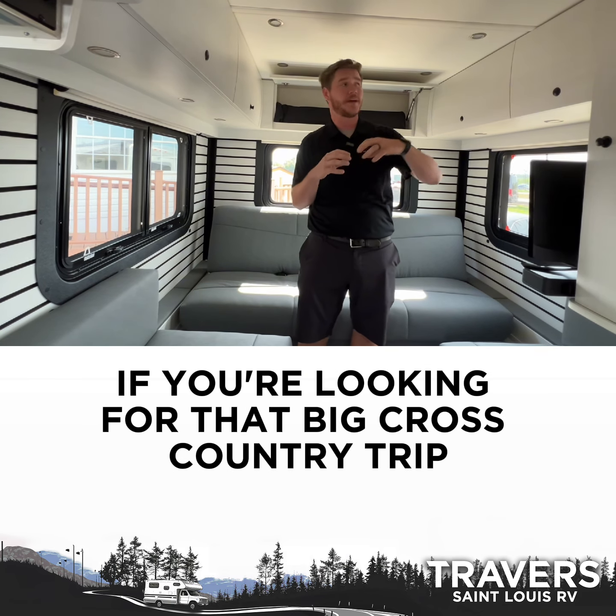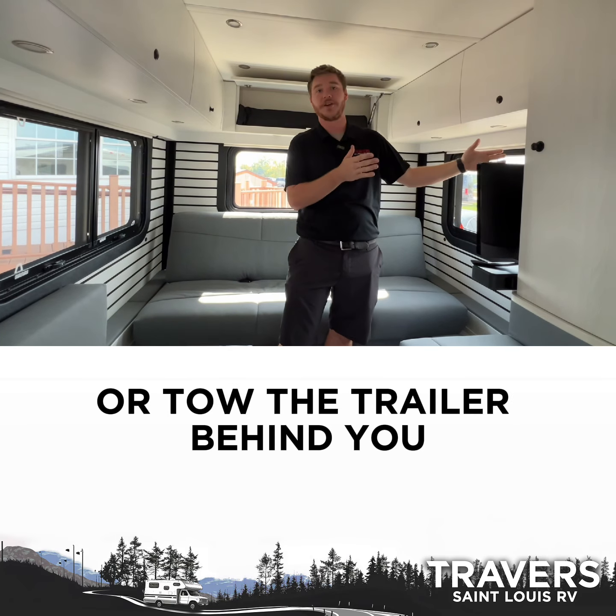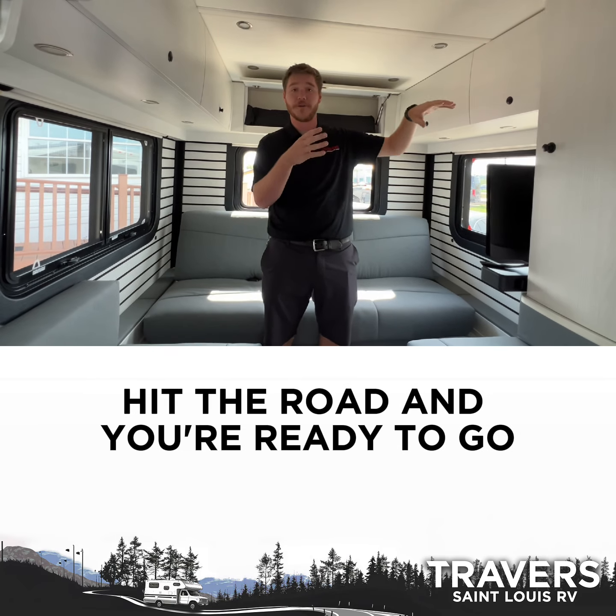This one's perfect if you're looking for that big cross-country trip, but you don't want to have that giant Class A or tow the trailer behind you. You just hop in this one, go hit the road, and you're ready to go.